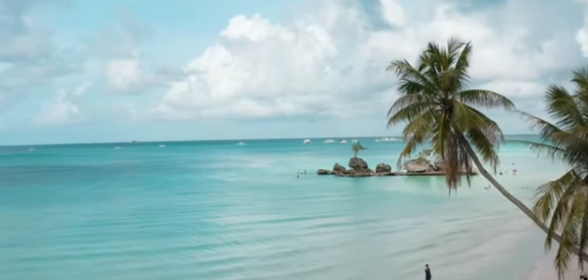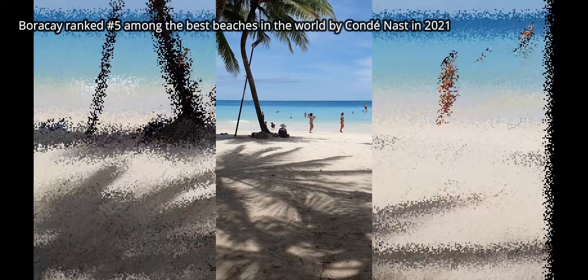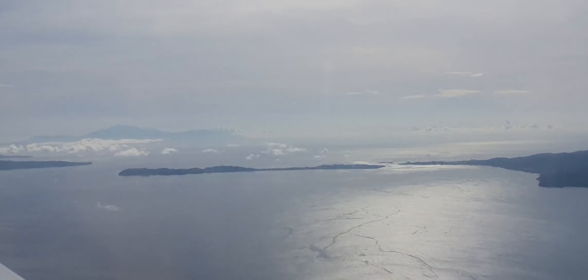For those not familiar, Boracay is a top tourist destination in the Visayas or Central Philippines, known for its crystal clear turquoise waters and white sand beaches. Boracay ranked number five among the best beaches in the world in 2021 by the top travel media company Conde Nast.